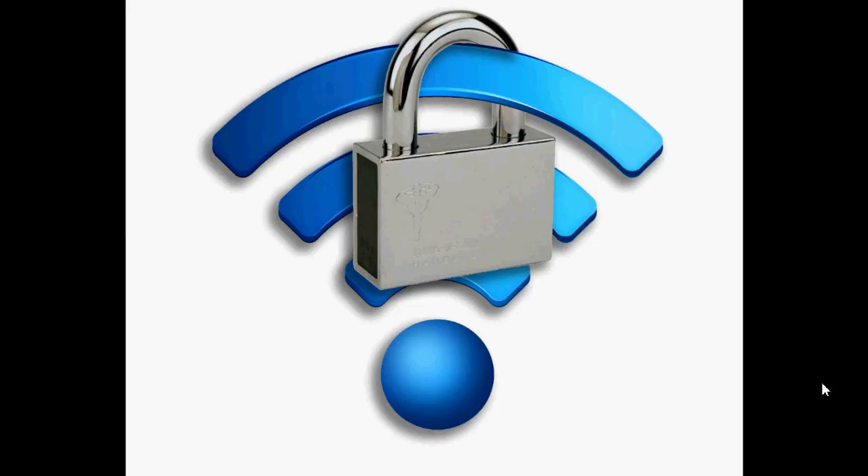They can, for example, do packet sniffing. That means they can actually look at the data that you're receiving. They could technically see passwords and pretty much everything you do. They can also inject packets, meaning they can actually redirect you to a page of their choice due to that security flaw.